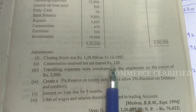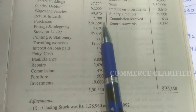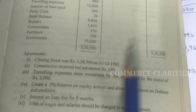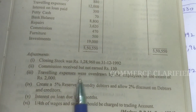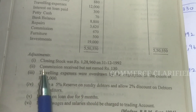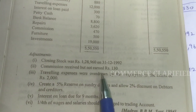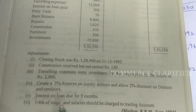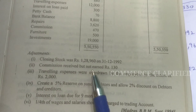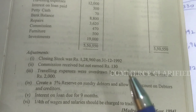Commission received but not earned means commission received in advance. Already the commission received is on the credit side — 630. From that, we subtract the advance portion since it belongs to the next period, not the current one. We have not yet completed the job, so we cannot recognize it. It must be shown as a liability. Accrued commission, on the other hand, is income earned but not yet received.